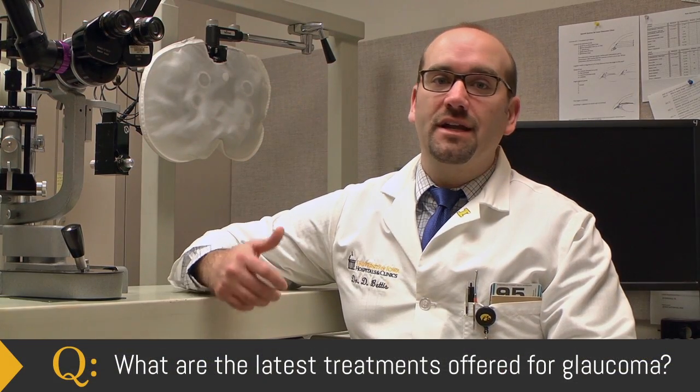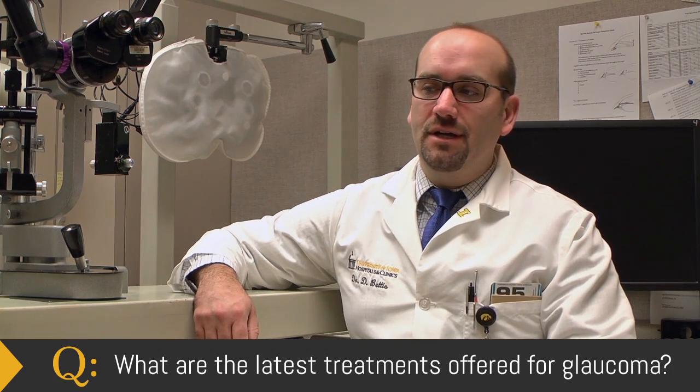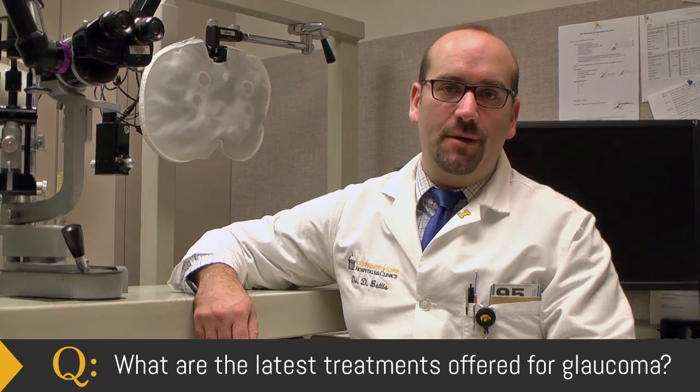Current treatments for glaucoma first start with medications or drops that are given to the eye to lower the eye pressure and decrease the risk of damage to the optic nerve. There are also laser treatments that can be done in the clinic to accomplish the same goal.